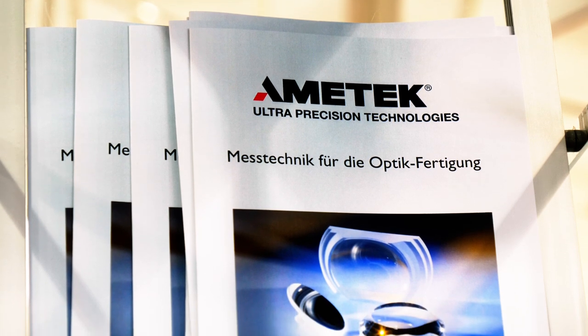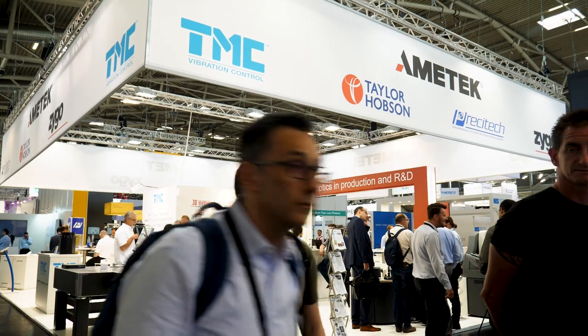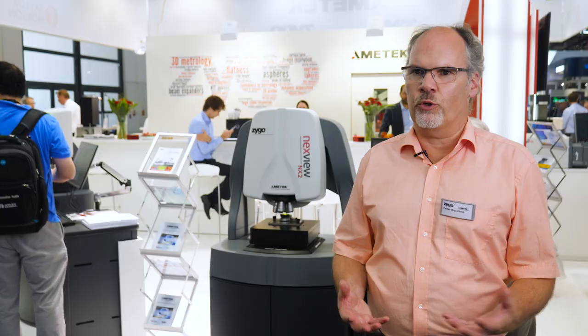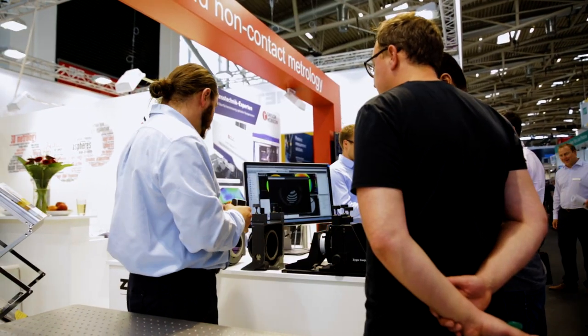The Laser World of Photonics 2019 is a very technical conference about laser, optics, and also metrology. We are showing our current product line which has addressed the market of optics and optics manufacturing, going more into wavefront measurement and transmitted and reflected wavefront measurements.